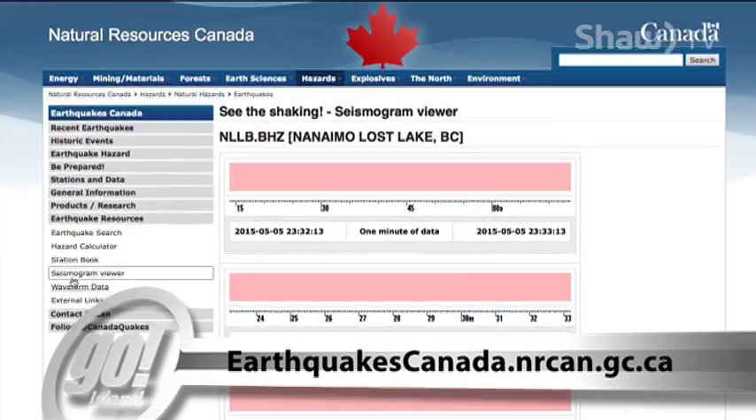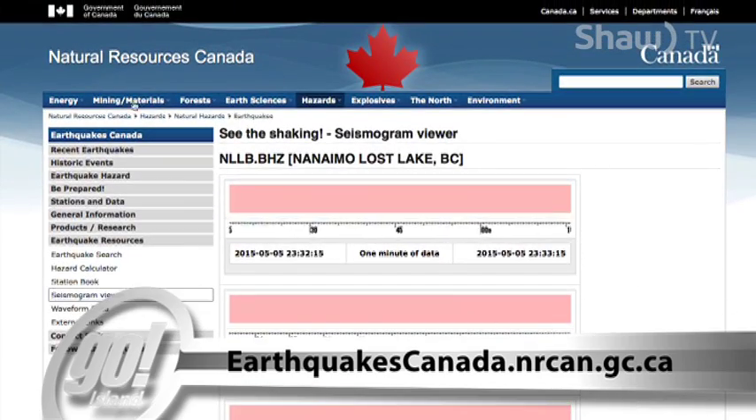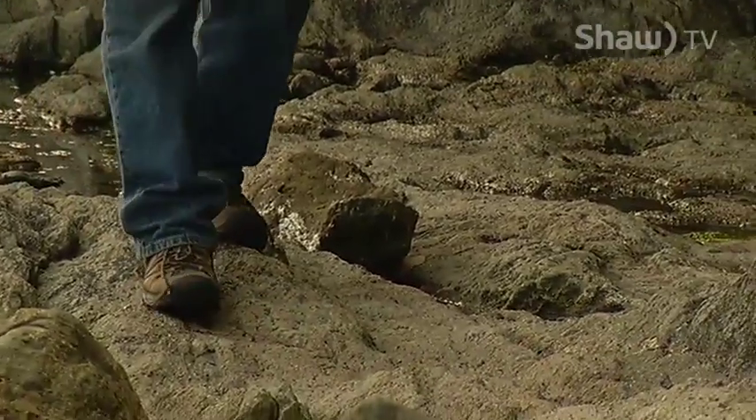If you want to, you can see the shaking happen in real time. The question is always when. We can come up with probabilities of when these earthquakes might occur, but in terms of accurate prediction, we're not able to do that. Geoscientists cannot do that.